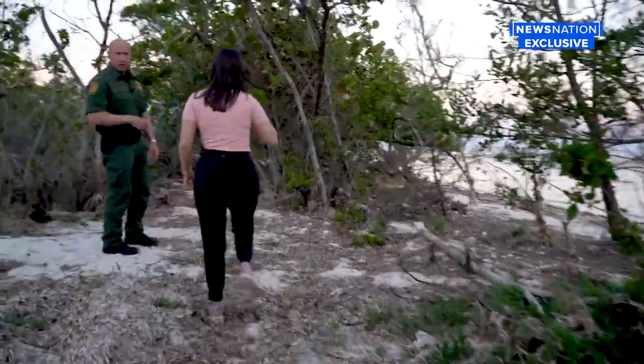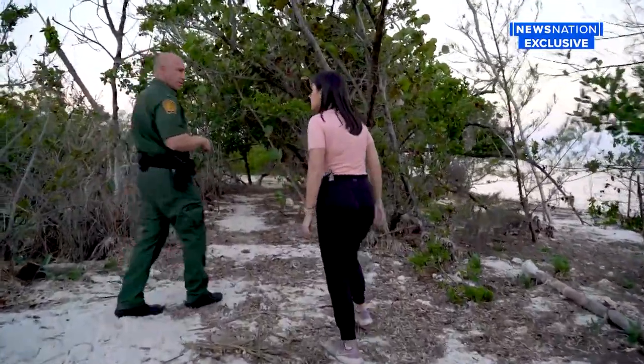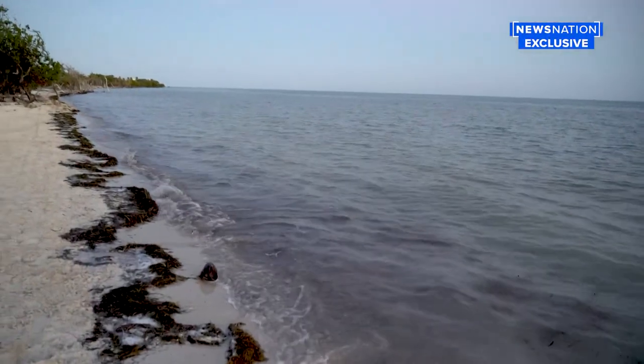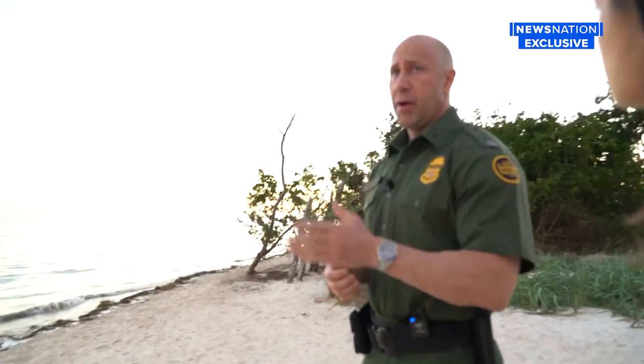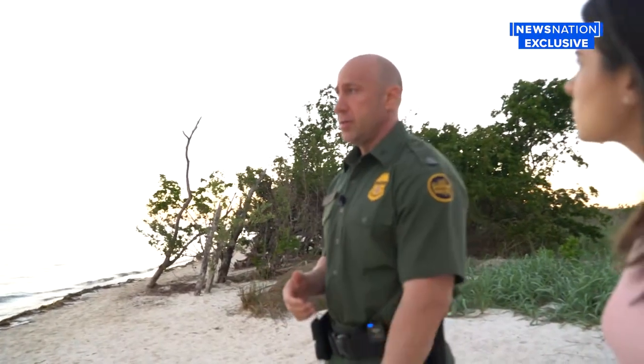And there are crocodiles back here. They showed us some of the busiest areas. This is Cocoa Plum Beach here in Marathon — a public beach where we've encountered several migrant landings.